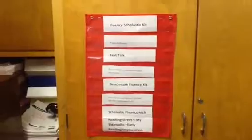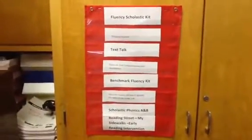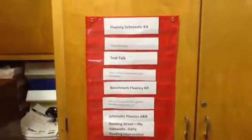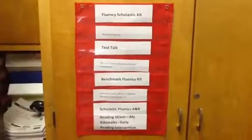I also wanted to go over here to the closets. Every closet has a pocket chart on it, and the pocket chart shows what is in that closet.